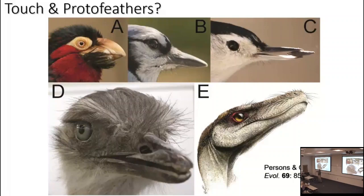In the origin of mammals, among paleontologists, that exact same debate goes on: was it whiskers first, or insulating fur first? And we don't have an answer to that yet.